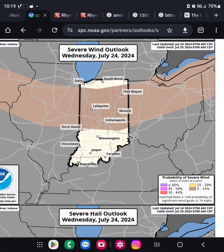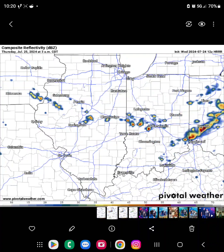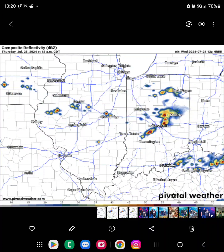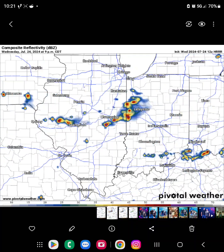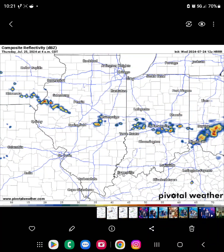The setup's not great, but it is there, so we'll keep an eye on it as the day goes on. This will be a setup that data won't necessarily do well with because it's very unpredictable. But I'll show you two solutions just to give you an idea of a couple of different ways things could play out. What you're looking at here is a loop of the High Resolution Rapid Refresh, or HRRR, model.